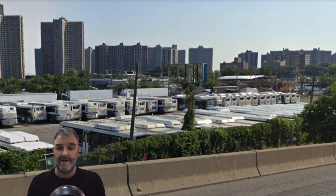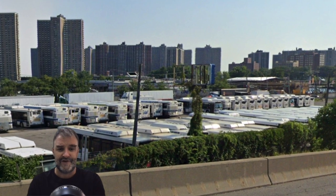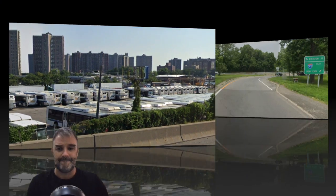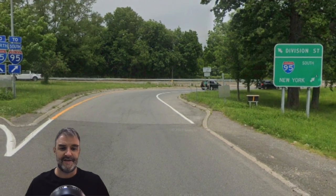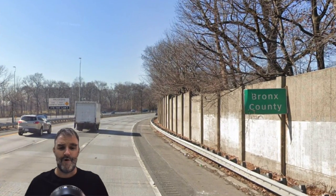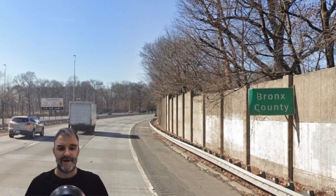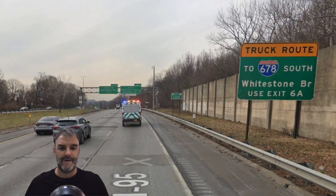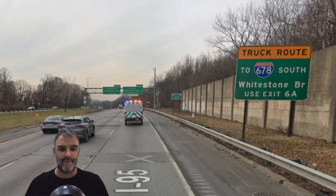This site was requested by Rocketship Gaming, so thank you so much. We see at random interchanges it is 95 South New York, so no surprise there. We don't get any kind of welcome to New York City sign, but we do get a Bronx County line here as we head into the city.